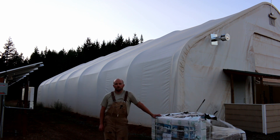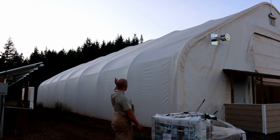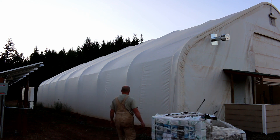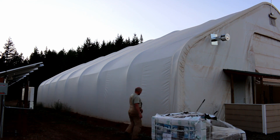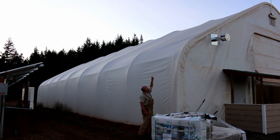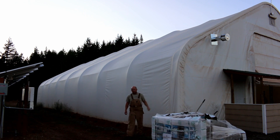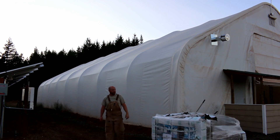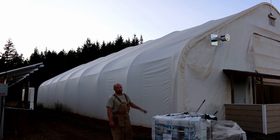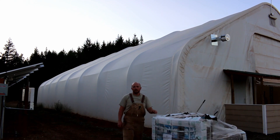So, insulation — bottom line up front — we're going to reskin the building. What that means is from that elbow right there, the shoulder is what they're calling it, from the shoulder all the way up to the peak is going to be clear. This will be white like it is right now, and the north side of the building will remain white just like it is right now.